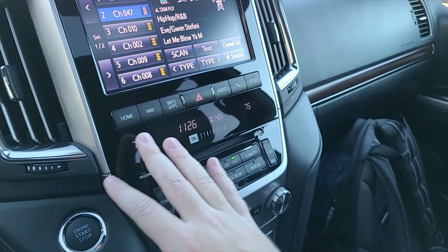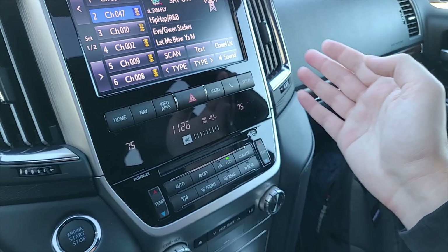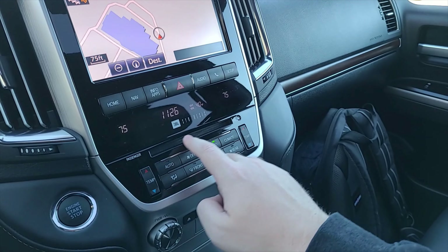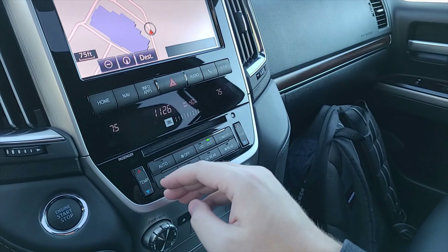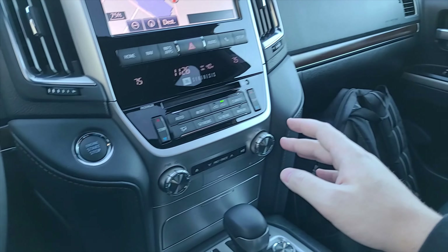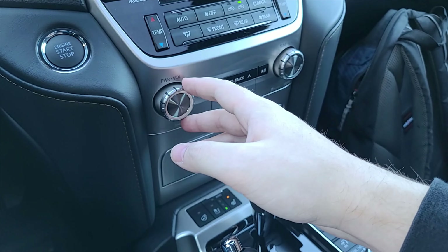You've got your hazard button right there in the middle. Behind this little glass it shows you what temperature you're on, the time, and the outside temperature. There's a nice little CD tray slot right here, and this is where you control your temperature — your climate control buttons are all in the middle right here.